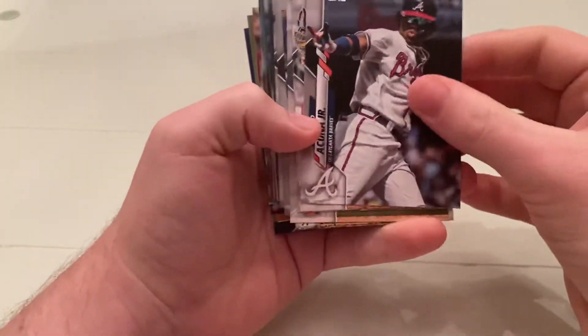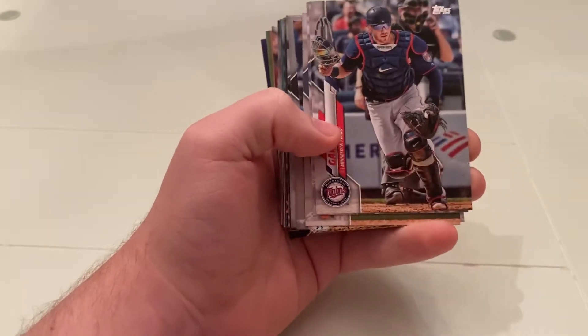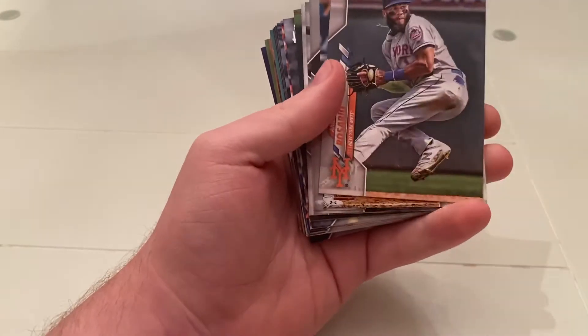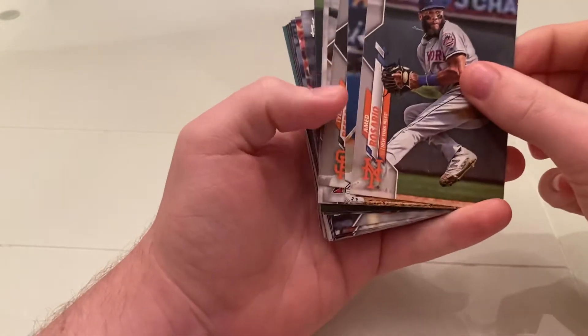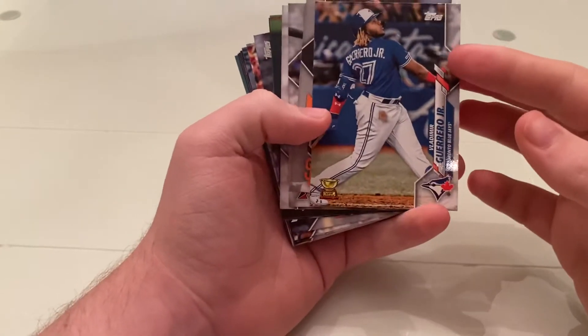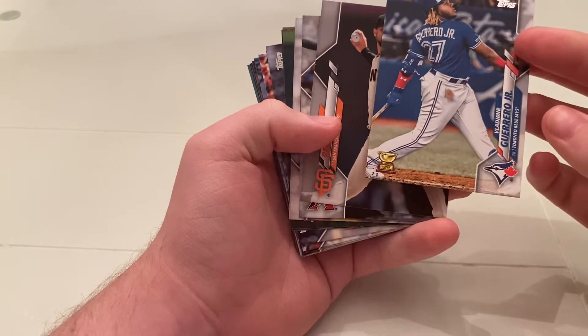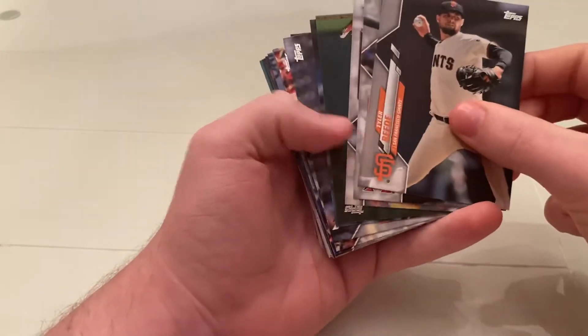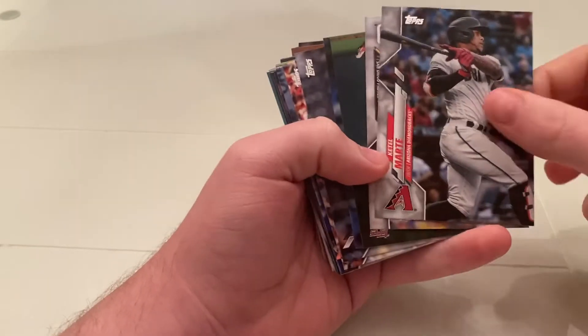Gary Sanchez, Ronald Acuna Jr. — cool. A Mitch Garver, Chris Davis, Ahmed Rosario. Vlad Jr. — it's not last year's, but it's a Gold Cup card. That's a nice card. There is Ketel Marte.